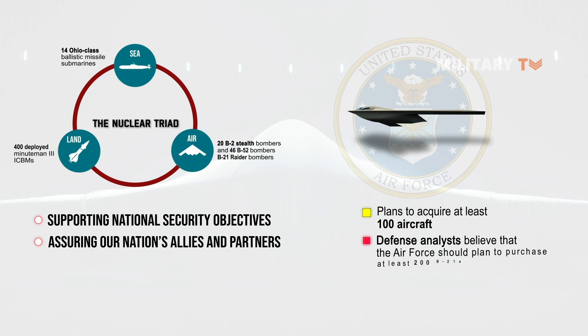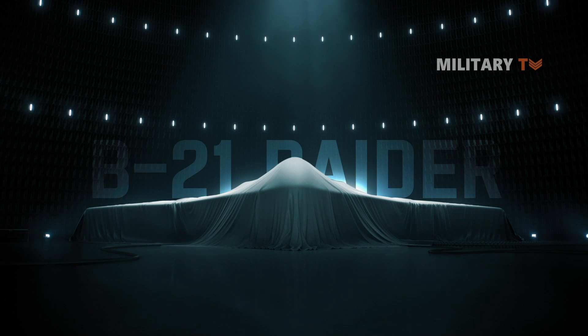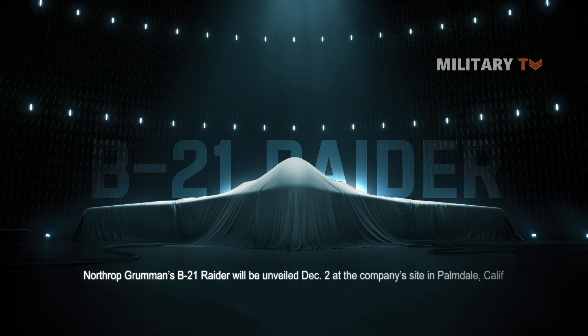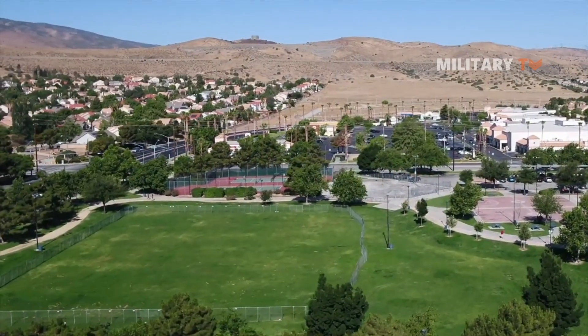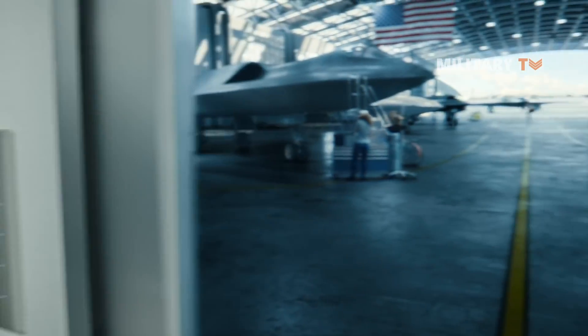Some defense analysts believe that the Air Force should plan to purchase at least 200 B-21s. Northrop Grumman's B-21 Raider will be unveiled December 2nd at the company's site in Palmdale, California, marking the first time the world's first sixth-generation aircraft will be seen by the public.